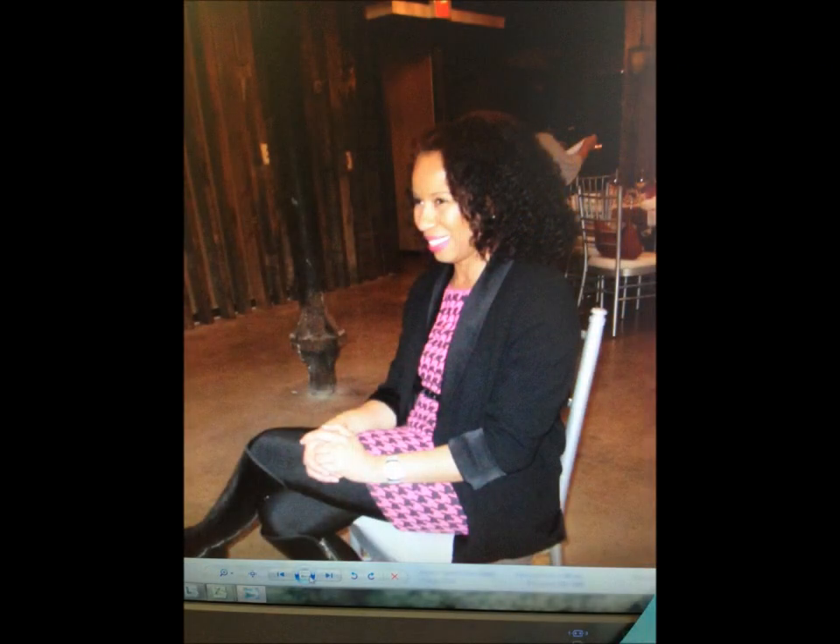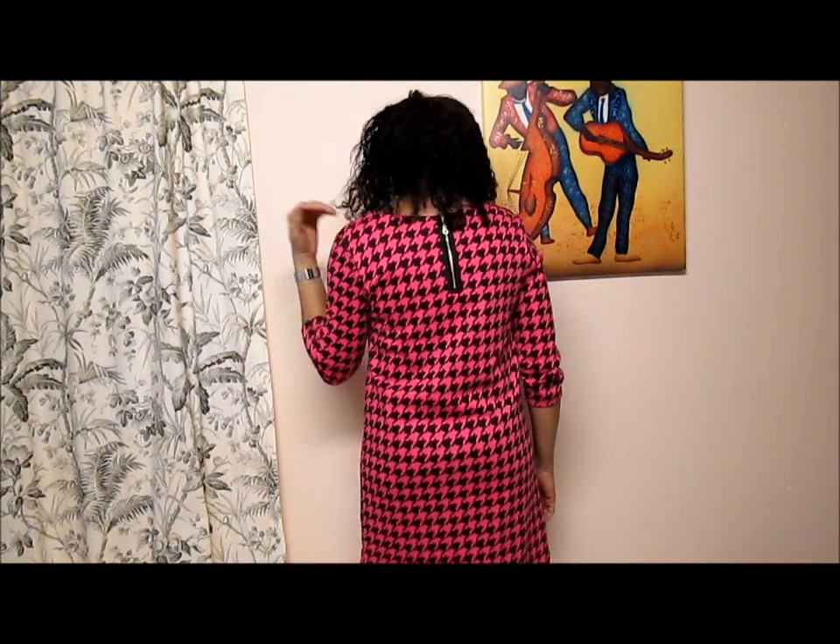I completely forgot to show you this dress I also got at Salvation Army! I got this brand new H&M dress — it still had the store tags on it. The original price was $16.99 and at Salvation Army they had it for $6.50 or $6.99. I absolutely love it — I wore it to my Christmas party at work. It's a pink with black houndstooth pattern, has an exposed zipper at the back, three-quarter length sleeves, and it's absolutely stunning. $6.99 — great deal!